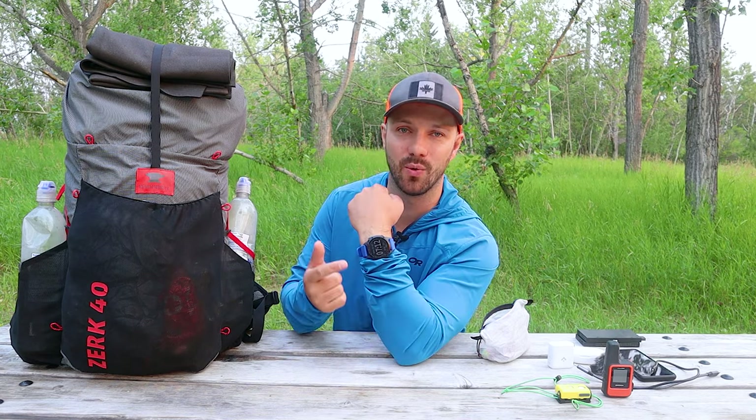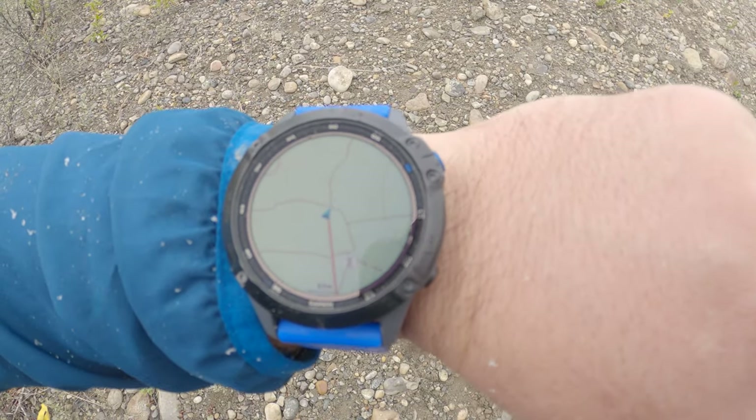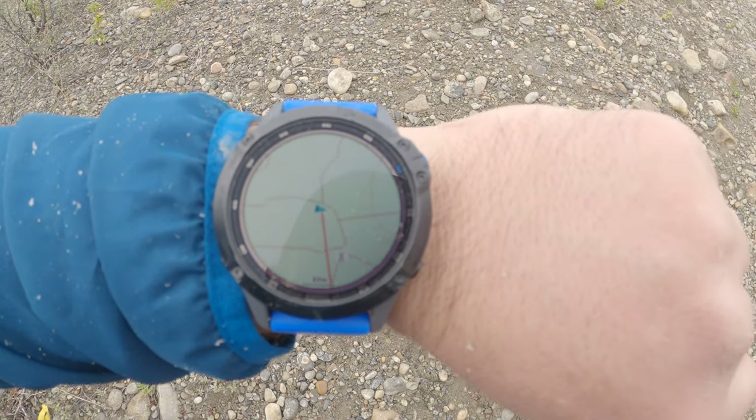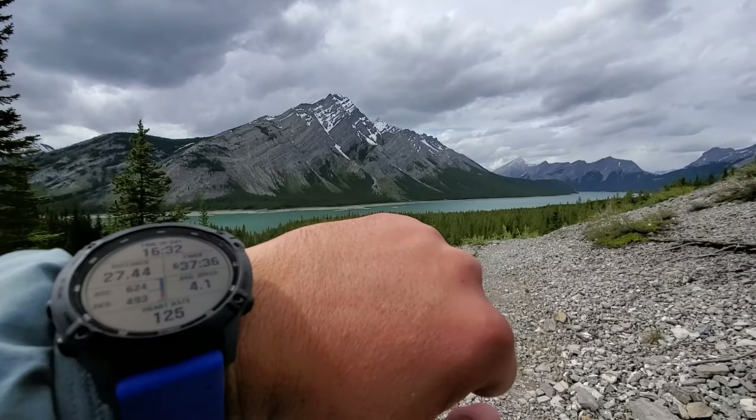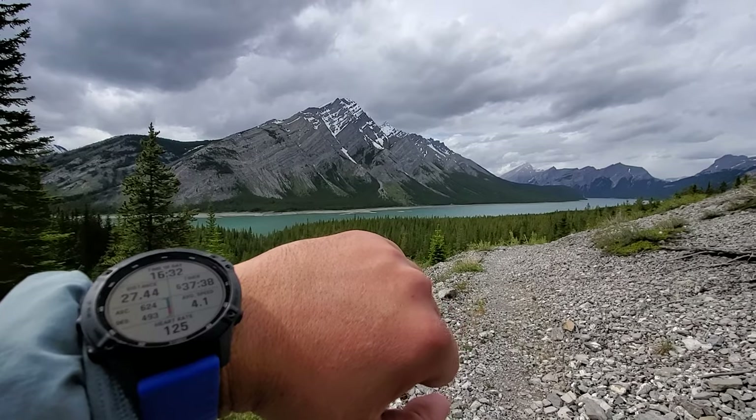I mentioned that my phone is not going to be my primary mode of navigation — that's going to be my watch, the Garmin Fenix 6 Pro Solar. The watch has topo maps built into it and I can load my routes for each day and follow them. It's a lot easier to just glance at your wrist for the map instead of pulling your phone out all the time. It also has elevation information, which is awesome hiking through the Canadian Rockies, and I can track my pace to make sure I'm not going too fast or too slow on trail.